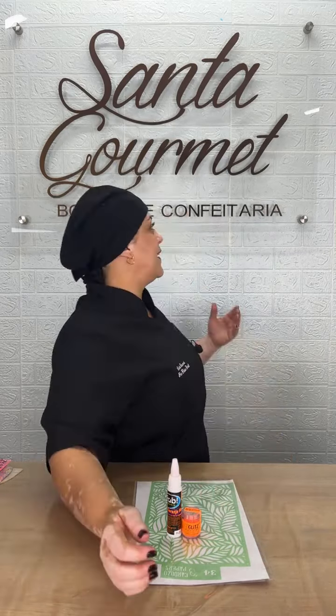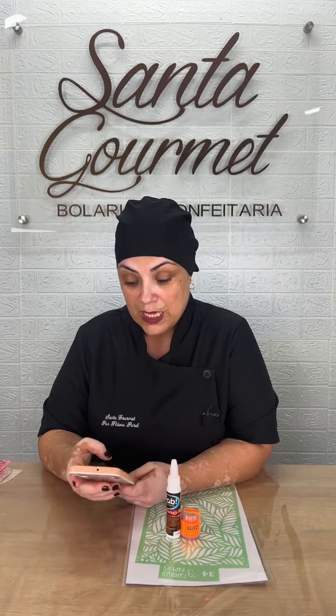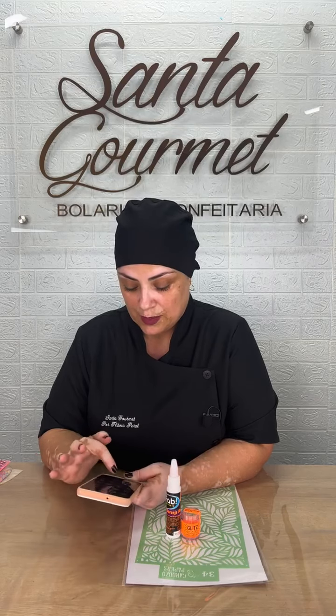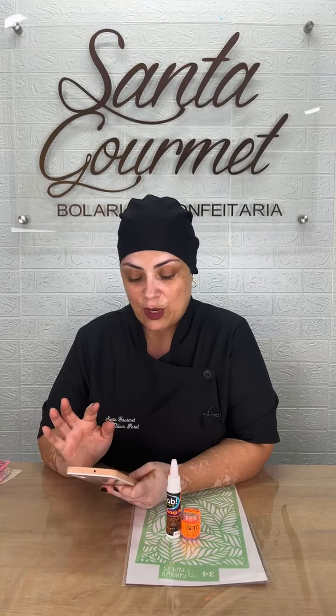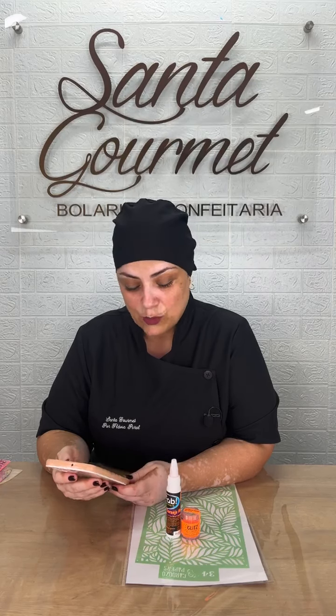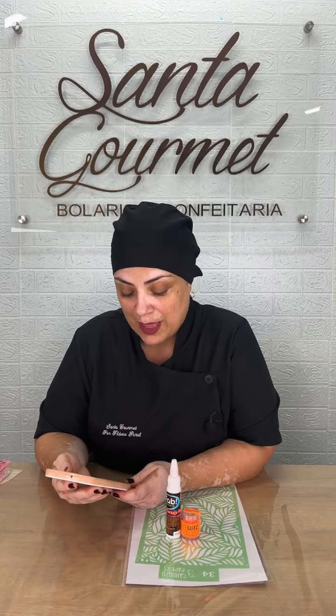Meu nome é Flávia Peral, eu sou confeiteira e professora do Santa Gourmet. Se você não segue o Santa Gourmet, corre e segue. Vai ser uma live de estêncil com glitter neon — uma live de milhões. Fique nessa live!